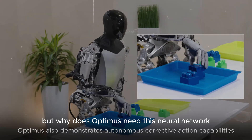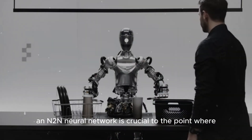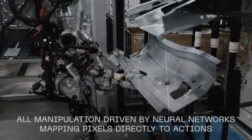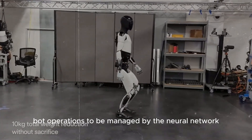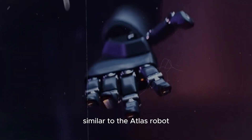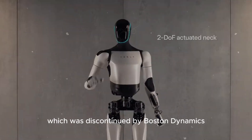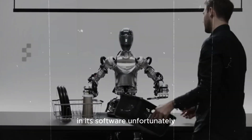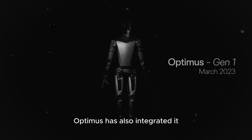But why does Optimus need this neural network? An end-to-end neural network is crucial — without it, the Tesla bot would become a waste. It allows all Tesla bot operations to be managed by the neural network rather than being coded individually by programmers, similar to the Atlas robot discontinued by Boston Dynamics. This is the first time Tesla has implemented this technology in its software, and Optimus has also integrated it alongside electric vehicles.